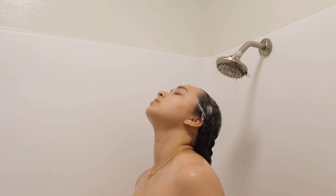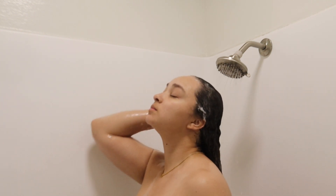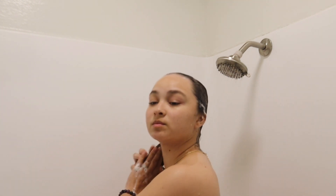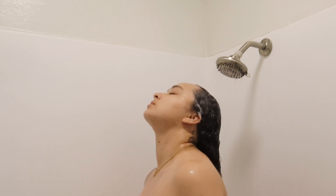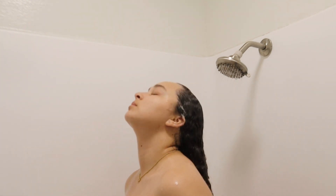Make sure you guys go ahead and hit that subscribe button. I am almost at 10k and I am super excited to get there. I'm going to get there by this summer and I couldn't have done it without you guys, so thank you so much. Go ahead and watch my other shower routines if you like these type of videos — I have plenty of them on my channel and I will be doing more this upcoming week and so on.